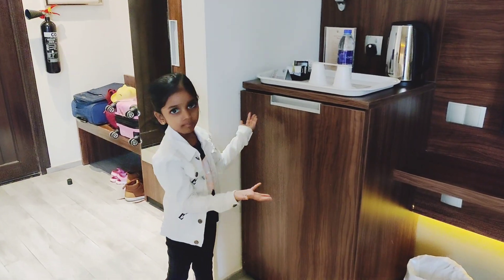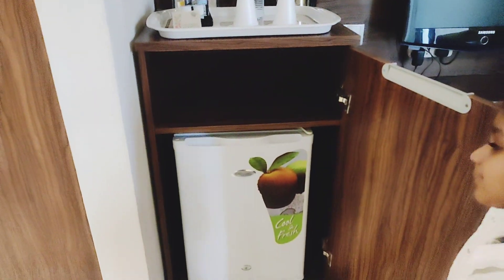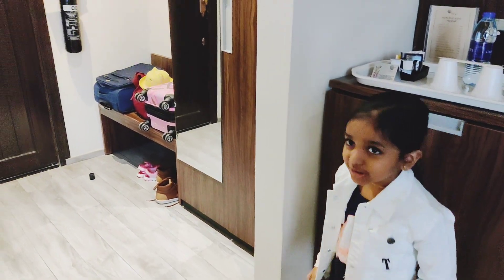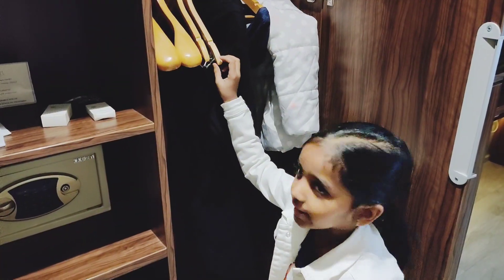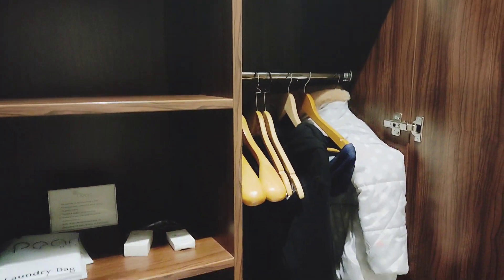We have a kettle and water to make coffee. Here comes the wardrobe. We have some hangers here, a laundry bag, an extra pillow, extra slippers, and some gray mats here.